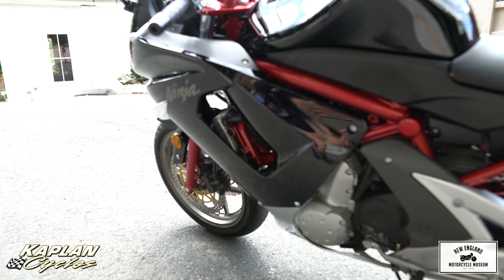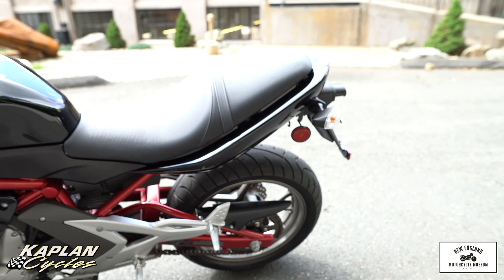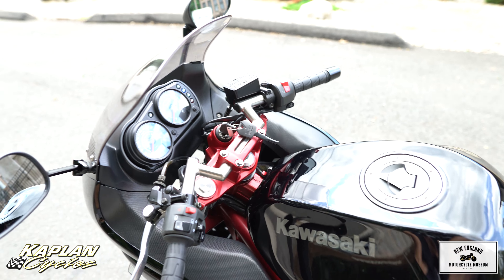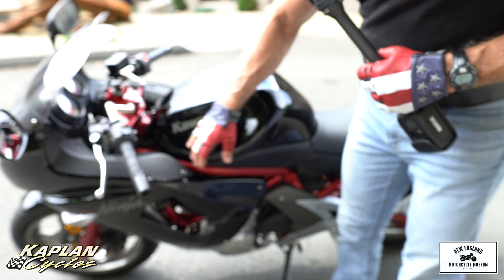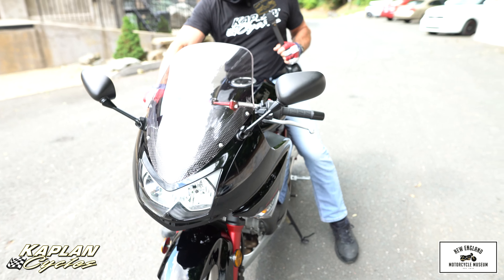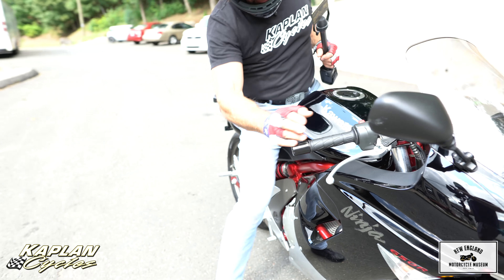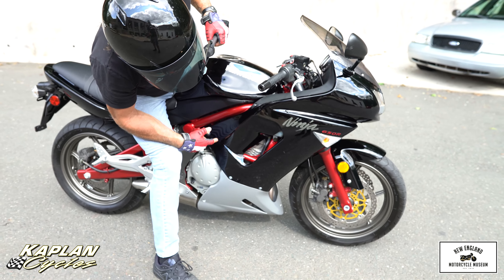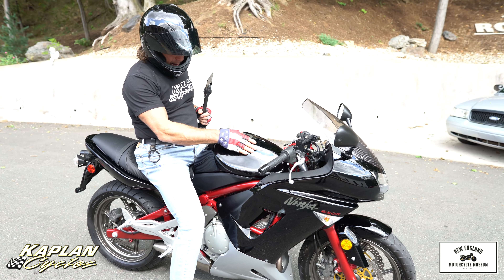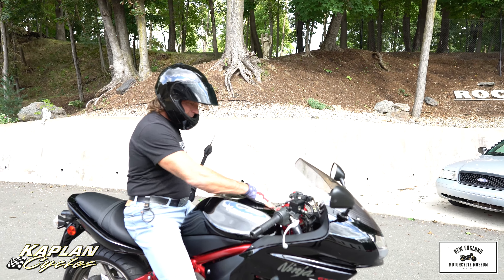It has a brand new battery — the OEM cost is over $100 — so brand new battery, and it's a beauty. Just the paint job is stunning. Deep, dark black on it. It has a really cool color combo: gold brake rotors and a dark red frame with the black tank.